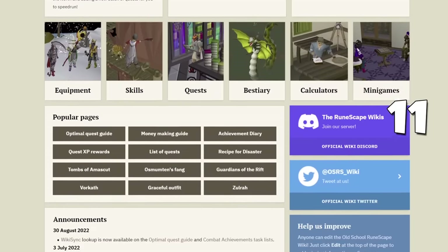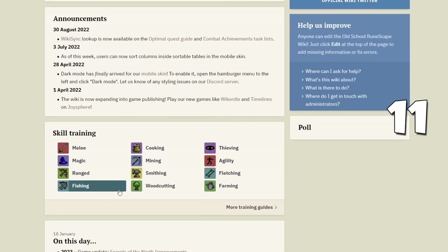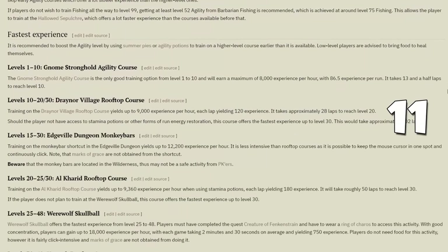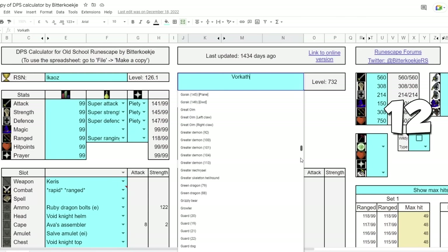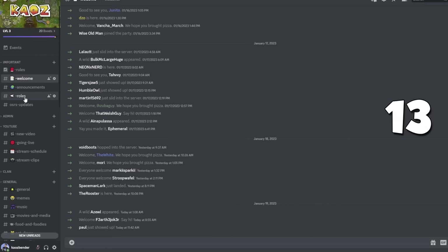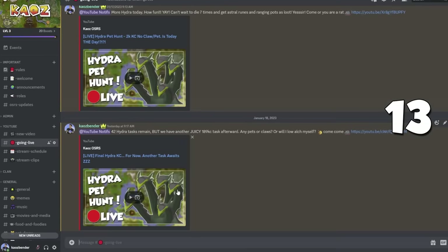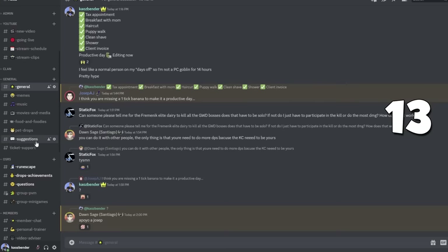Next we have resources to learn more about the game. First is the official OSRS wiki, which has every detail about Old School RuneScape — from where to find items, to quest requirements, to money makers, and much more. There's also a damage spreadsheet calculator you can download from Google Drive to find your best loadout for any monster. This is also a great time to plug our own Discord, where you can interact with me and our amazing community for 99 parties, boss mass events, and general game guidance.